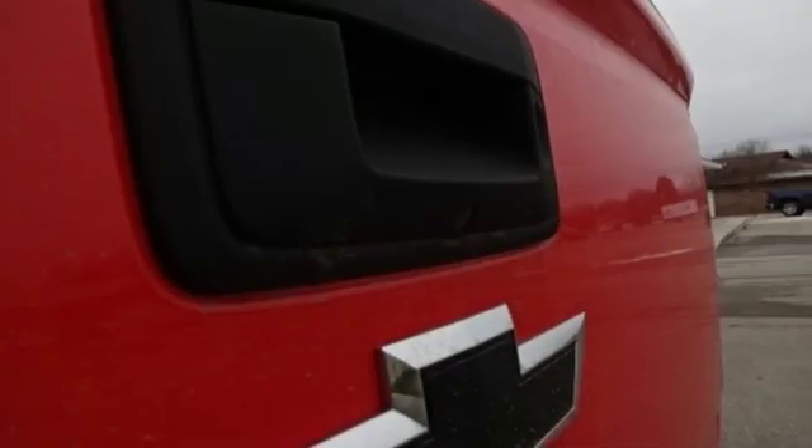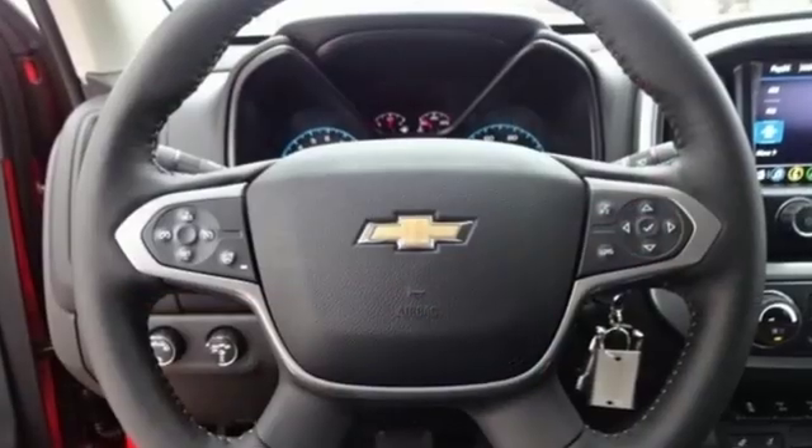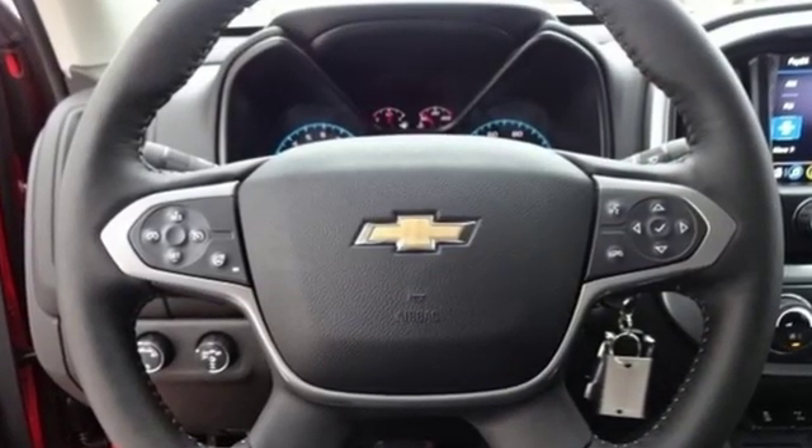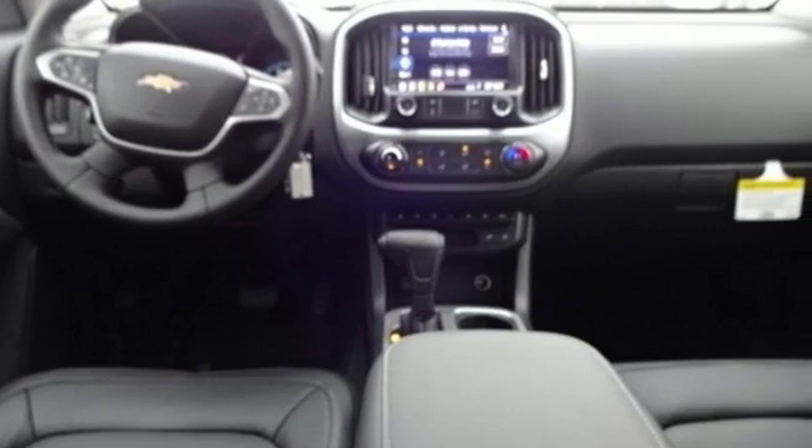New car test drive finds the Chevy Colorado is designed for the owner who wants the utility of a pickup at hand, but doesn't regularly tow or haul heavy loads. In a Chevy, the journey matters more than the destination.